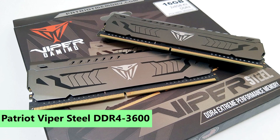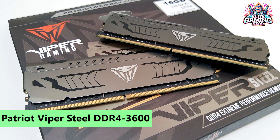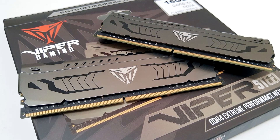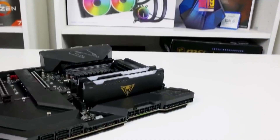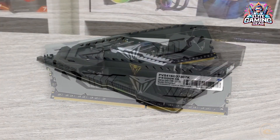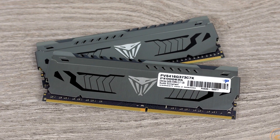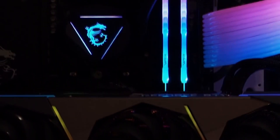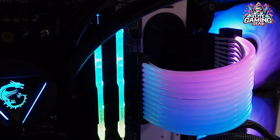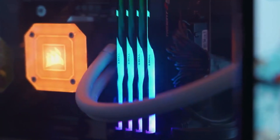10. Patriot Viper Steel DDR4-3600 — Best 2-DIMM 64GB Kit. The Viper Steel DDR4-3600 C18 emerges as a go-to choice for content creators and professionals with limited DDR4 memory slots. While overclocking headroom may be limited, the kit excels at advertised frequencies, offering a compelling mix of speed and density, priced at $239. It sits in the middle ground, making it an easy recommendation for those needing a dual-DIMM scenario.